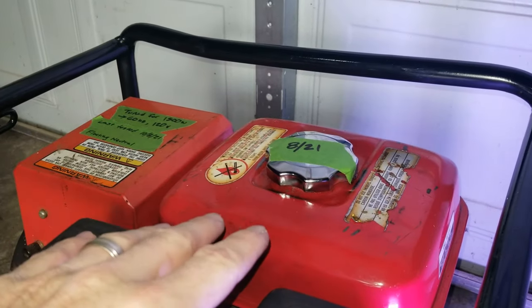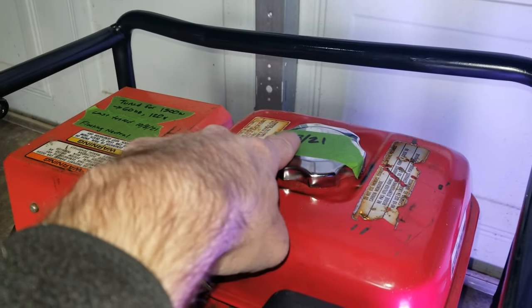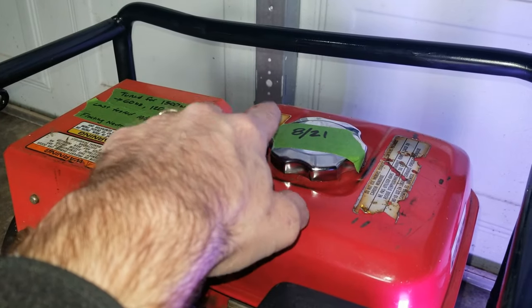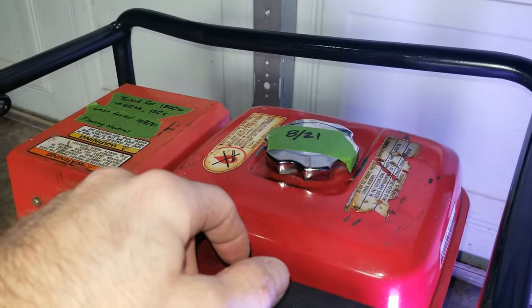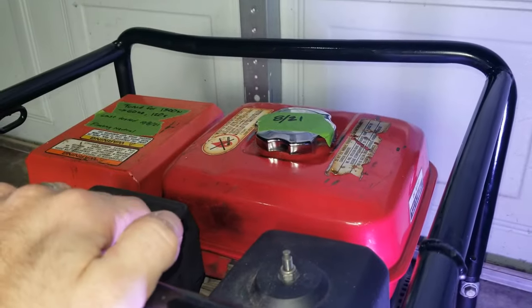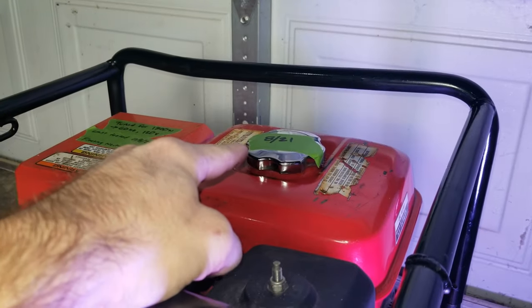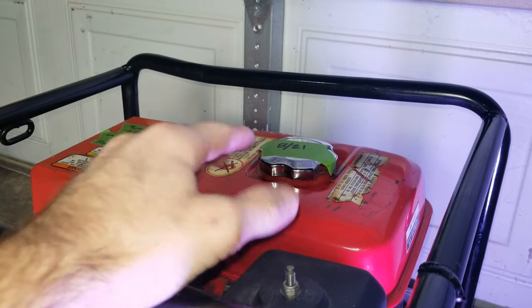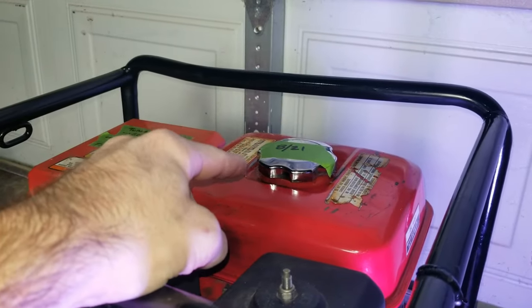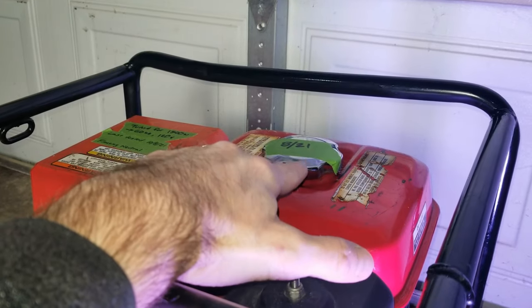Reason number one that things might be stalling is just having poor fuel or bad gas. Make sure you have good gas in your tank — I always date mine with the month and year. I use ethanol-free gas and seafoam as a stabilizing agent, one ounce per gallon. If you don't remember the last time you put gas in and you didn't use a fuel stabilizer — like Sta-Bil, Seafoam, or any other brand — then more than likely your stalling is due to poor quality fuel.